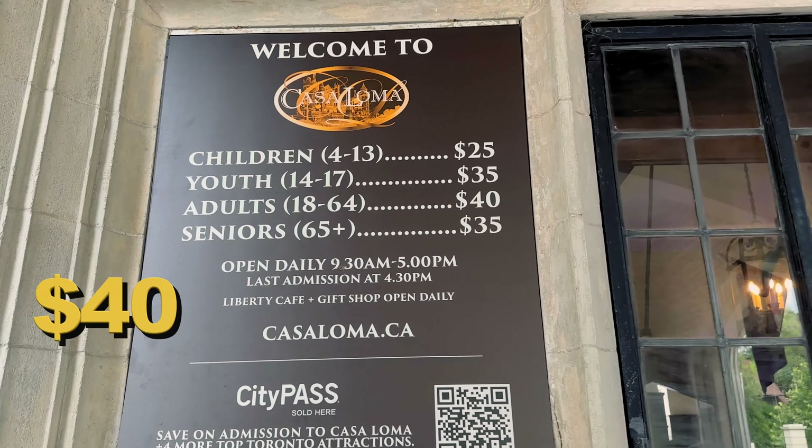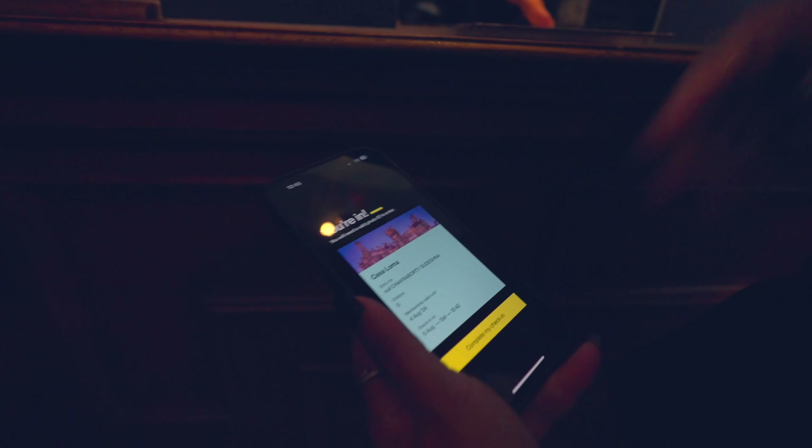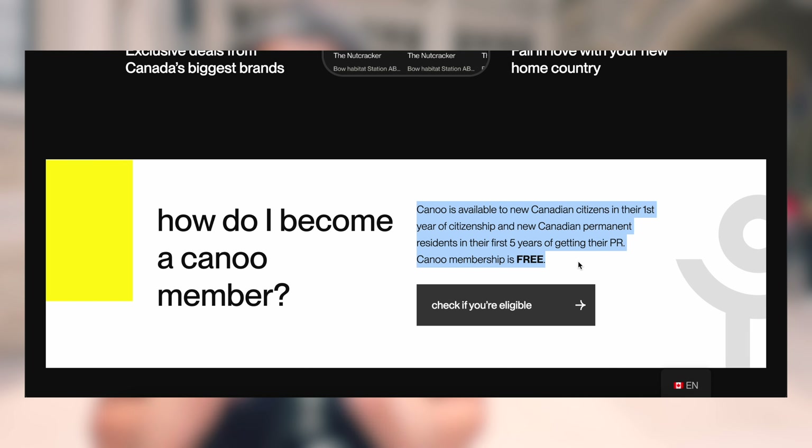The ticket cost to enter Casa Loma is $40 Canadian per adult. But if you are a new immigrant to Canada as a permanent resident or a new citizen and you have the Kanoa app, you can get 365 days of validity without any fee. Just install the Kanoa app — the link will be in our description. Within that one-year span you can visit numerous tourist attractions, mostly museums and national parks across Canada, for free.